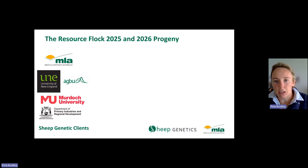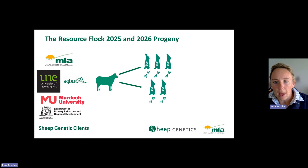So Sheep Genetics clients are now contributing part of the cash required to run the Resource Flock. This project will continue the good work we've seen happen since 2012: sires nominated into the project, recorded for hard-to-measure eating quality traits, and all those progeny will be genotyped, which ultimately underpins the genomic selection and genomic evaluations that we deliver at Sheep Genetics. This is the core new Resource Flock project that the Sheep Genetics Resource Flock charge will be applied to.